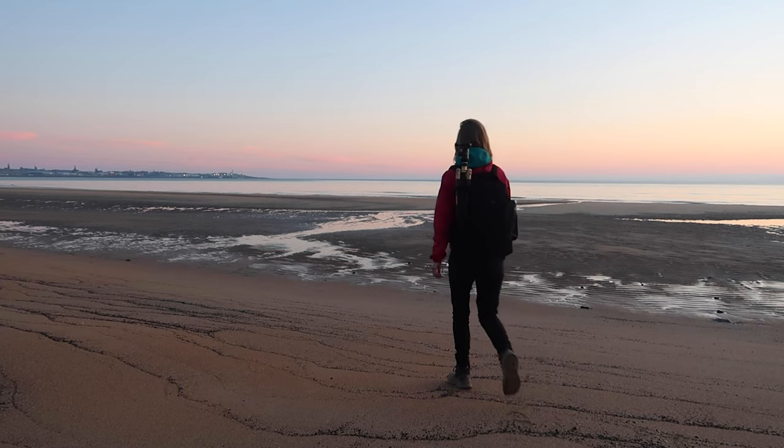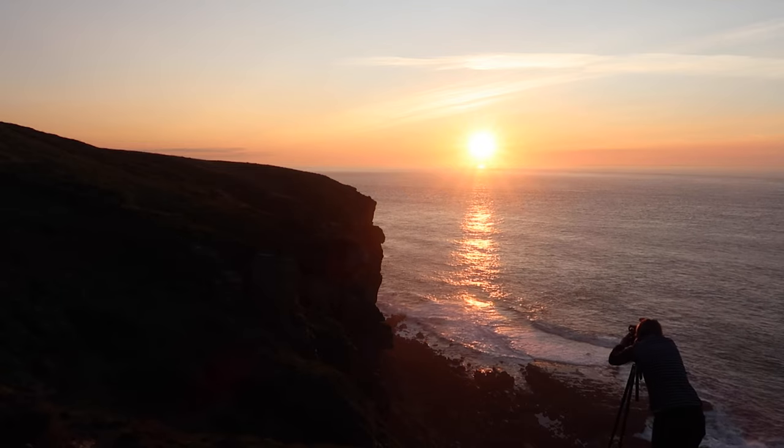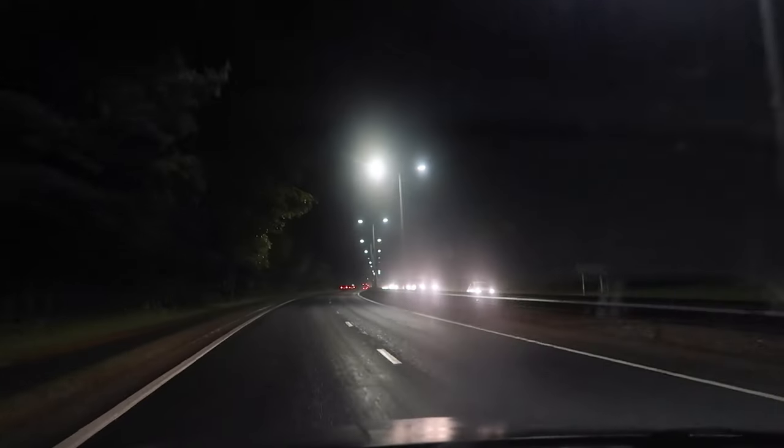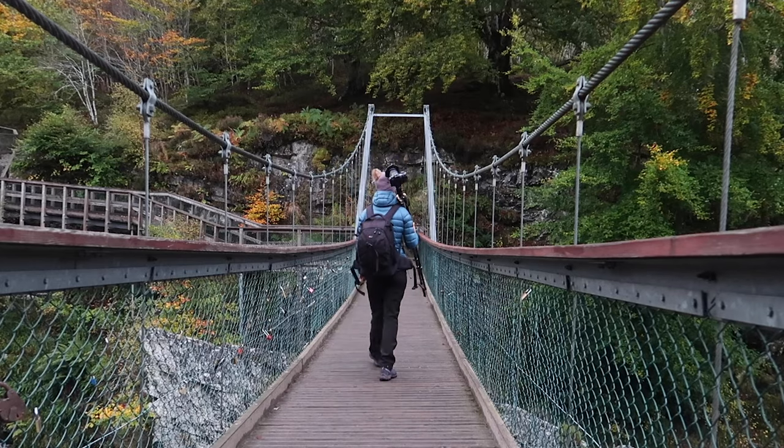If you're a landscape or an outdoor photographer like myself, I'm sure the majority of your inspiration and creativity comes from travelling around your country or the world, being out in nature, being out in the landscape, and just embracing the elements. But we've all been under immense restrictions this past year, which has meant the opportunity to get out there and travel and have adventures outdoors has been very limited.